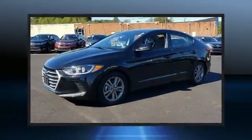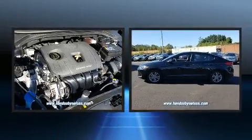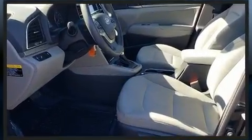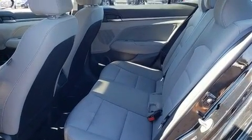Outstanding design defines the 2018 Hyundai Elantra. With just over 40,000 miles on the odometer, this four-door sedan prioritizes comfort, safety, and convenience. It features an automatic transmission, front-wheel drive, and a two-liter four-cylinder engine.